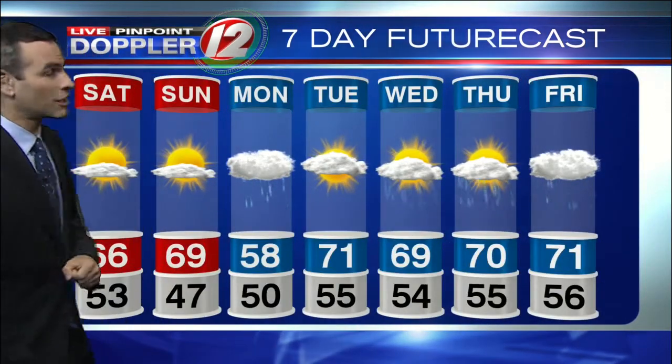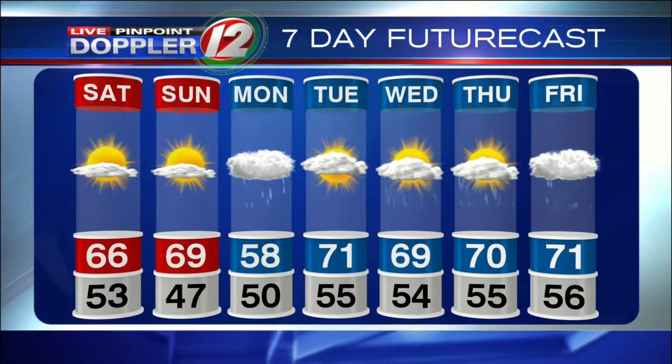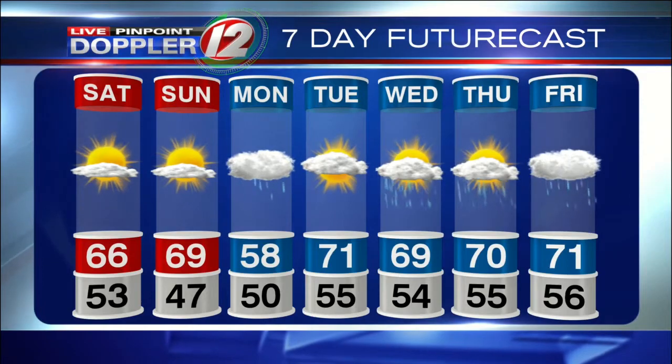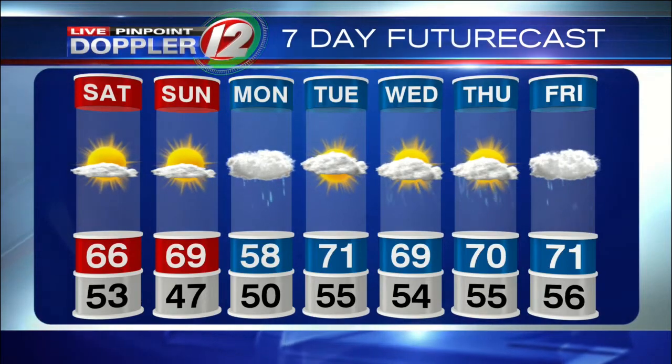Our next chance of rain comes on Monday, with high temperatures only in the upper 50s. We'll see low 70s on Tuesday, and then a bit unsettled towards the end of the week with temperatures in the upper 60s to around 70 degrees. We'll be watching next weekend very carefully — right now it looks okay, but we sometimes make adjustments when we're this many days out.